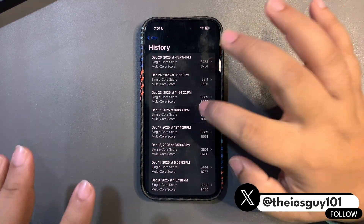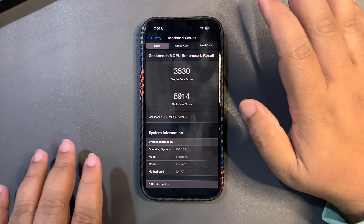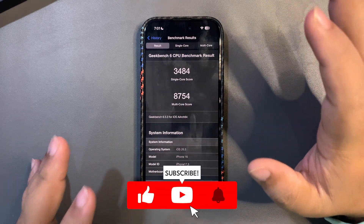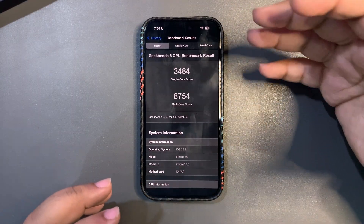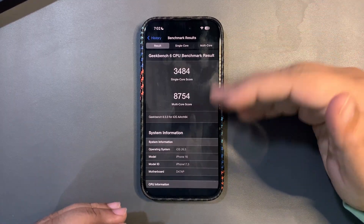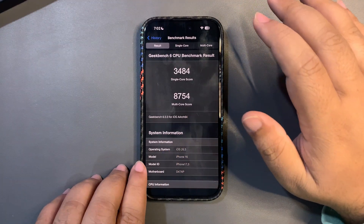This time I got 3484 on single core and 8754 on multi-core. This is a really good score, especially being on a beta. On iOS 26.2 I got the highest-ever GeekBench score on a public release, and even on this beta I'm getting really good scores. I believe when the official update comes out the scores will get even better.